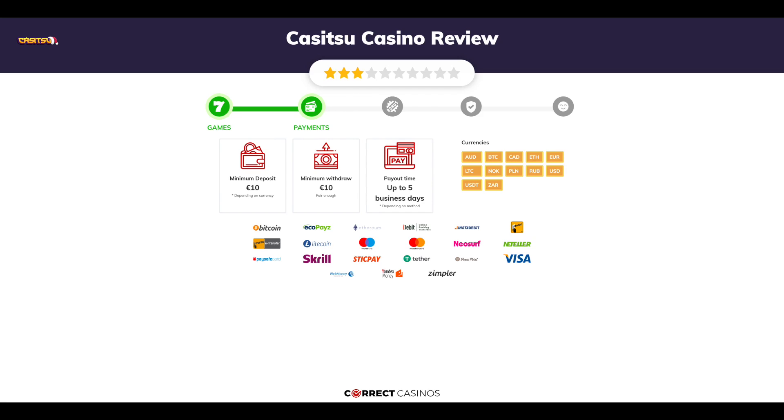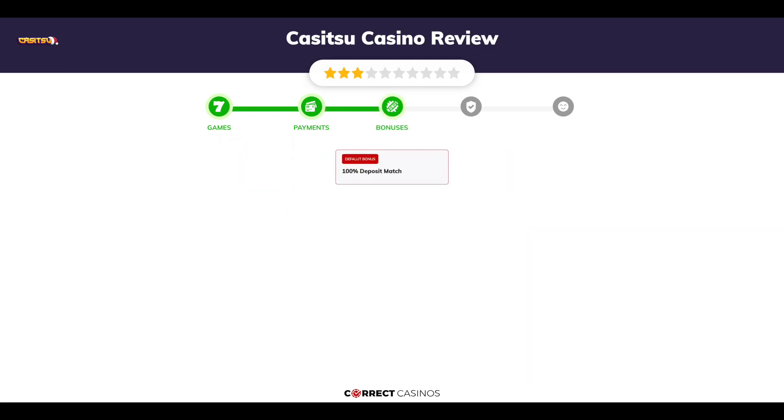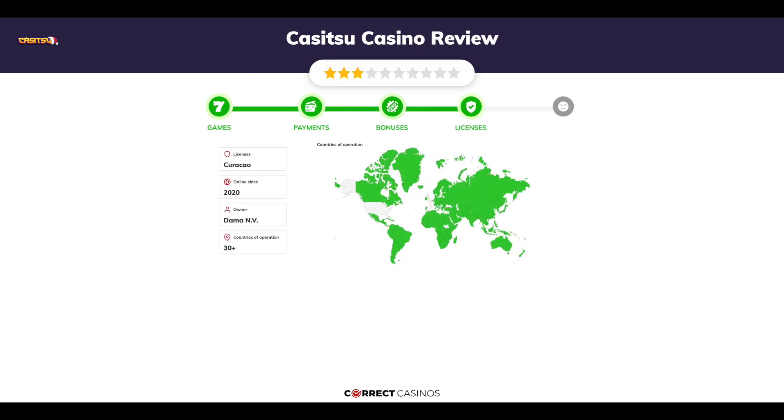You can deposit or withdraw with Bitcoin, EcoPayz, Ethereum, iDebit, InstaDebit, and others. Chapter three: Bonuses. After sign up, the casino offers a 100% deposit match and other promotions.